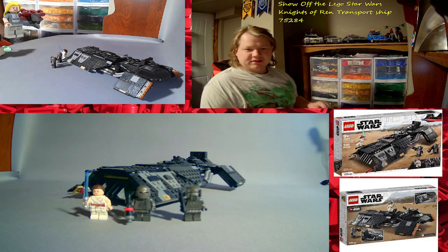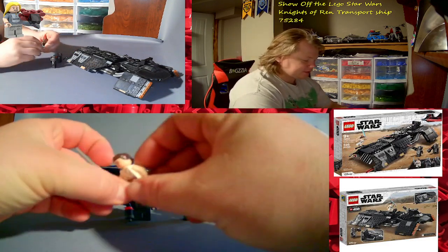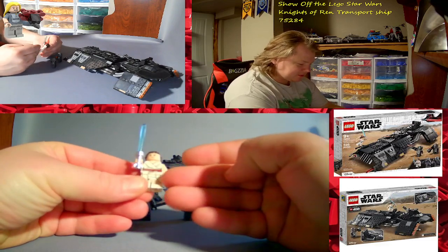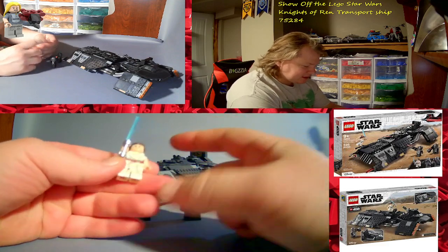I am a little disappointed with this one — actually, a lot disappointed. So here's Rey: she's got some nice printing, leg printing, and some back printing. Double printed head, comes with the lightsaber.